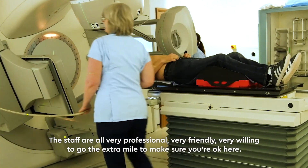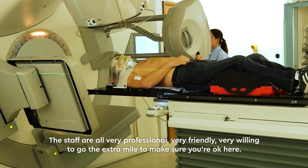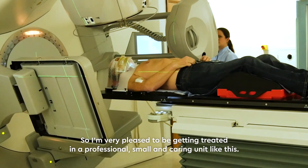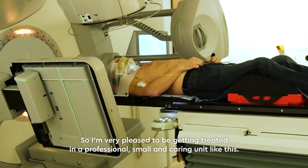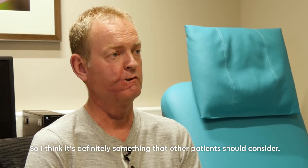The staff are all very professional, very friendly, very willing to go the extra mile to make sure you're okay here. I'm very pleased to be getting treated in a professional, small and caring unit like this, so I think it's definitely something that the patient should consider.